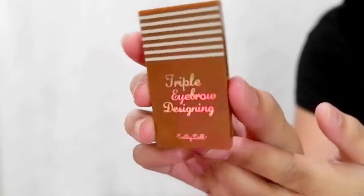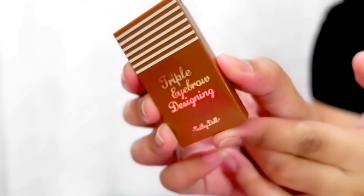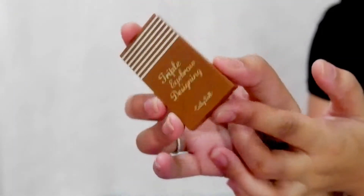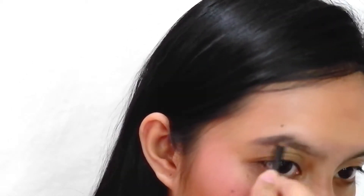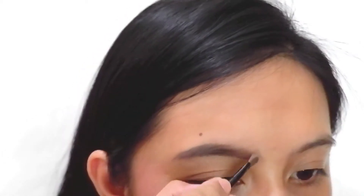Let's go to the eyebrows. I'm gonna be using the Triple Eyebrow Designing product — this is my favorite, I am obsessed with it. It gives you that gradient, fade-away look. It has three shades: dark, medium, and lightest. You can mix and match the colors, which is really amazing. For right now, I'm gonna be using the middle shade and apply it in the middle first. Then I'll get the lightest shade and mix the two together. That's how I do my eyebrows. I'm done with both eyebrows.